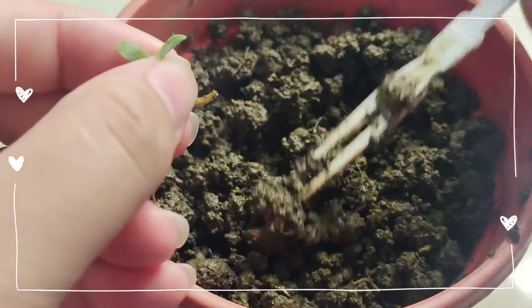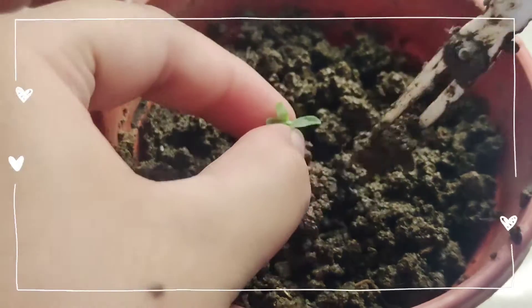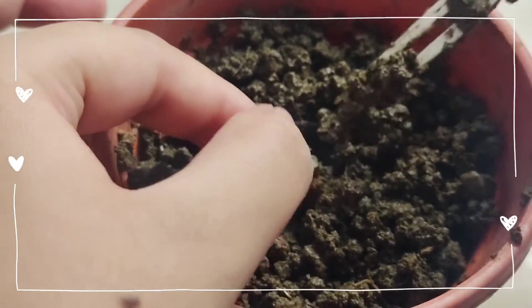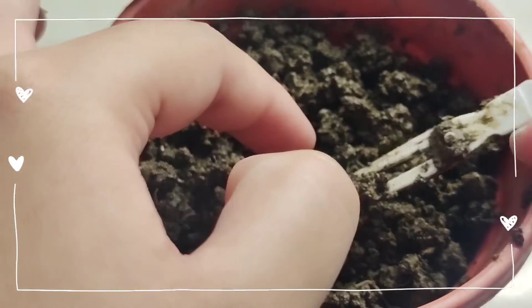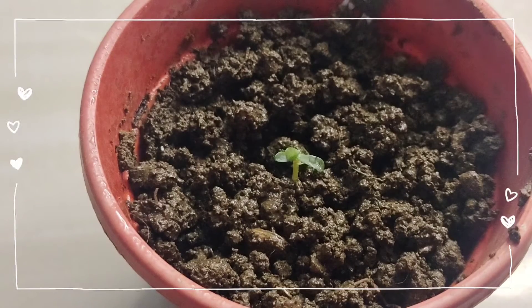You just have to loosen up the soil. I think it's fairly loose. Stick it in the middle and let's hope that it's going to settle in. Give it a little spritz of water. And we're going to watch it for 7 days.